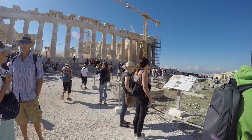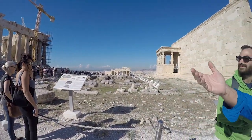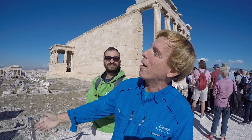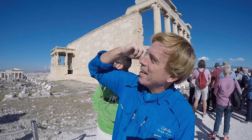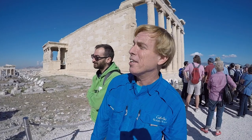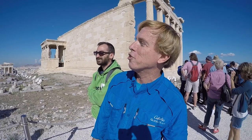My only gripe as a classical studies major is that my view of the perfect symmetry of this temple is disrupted by the derrick and the scaffolding, but it is necessary to keep this building in a condition where we can all enjoy this.